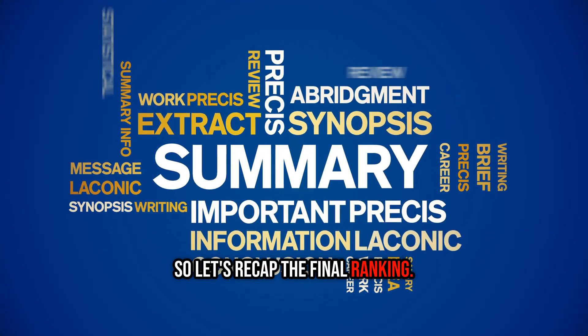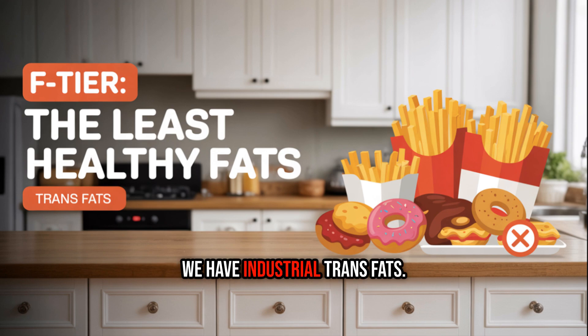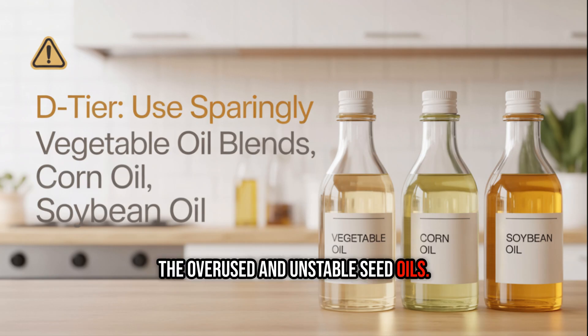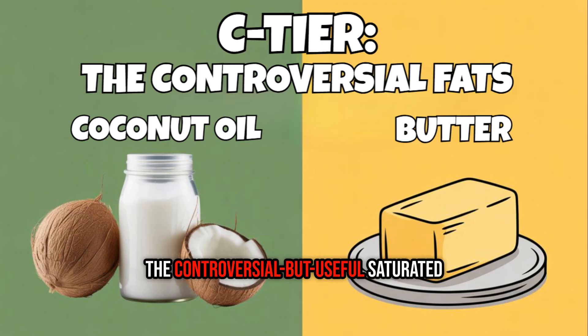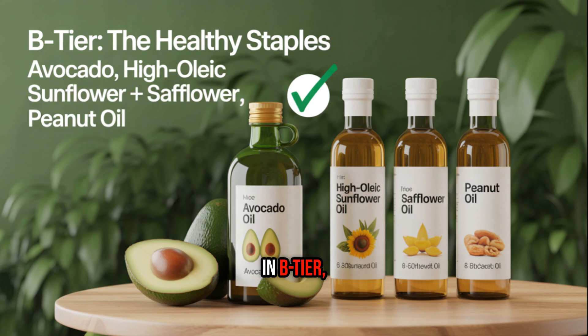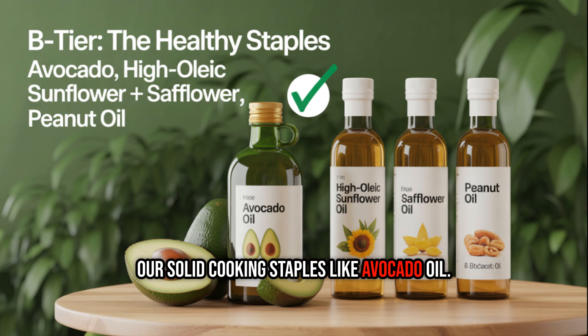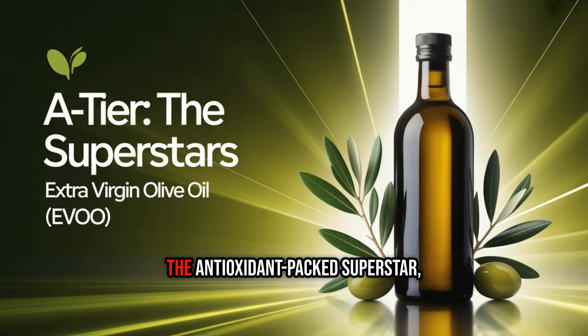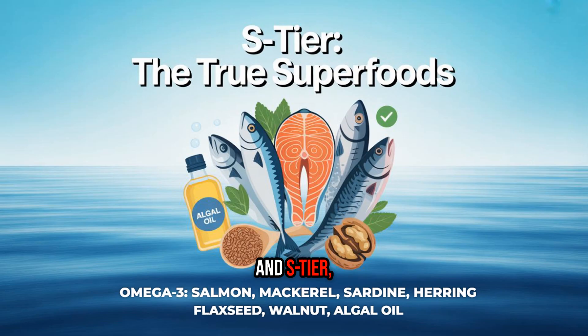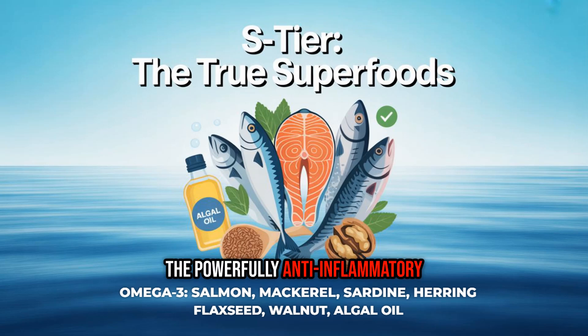So let's recap the final ranking. In F-tier, the least healthy: industrial trans fats. In D-tier: the overused and unstable seed oils. In C-tier: the controversial but useful saturated fats like butter and coconut oil. In B-tier: solid cooking staples like avocado oil. In A-tier: the antioxidant-packed superstar, extra virgin olive oil. And in S-tier, at the very top: the powerfully anti-inflammatory omega-3s from fatty fish.